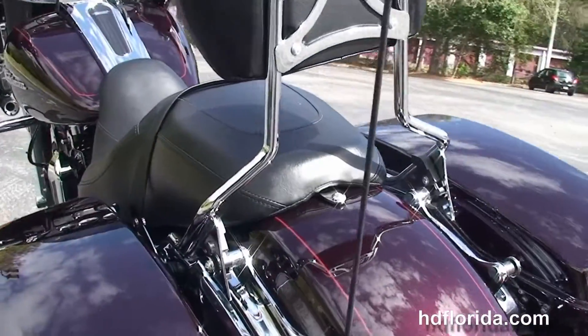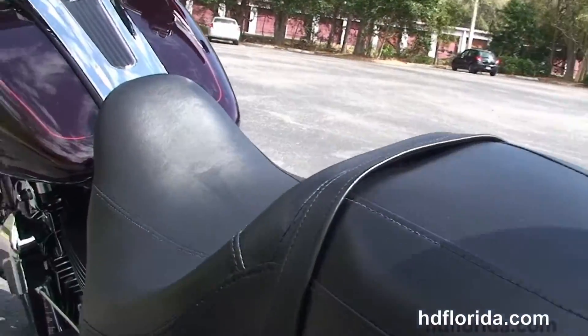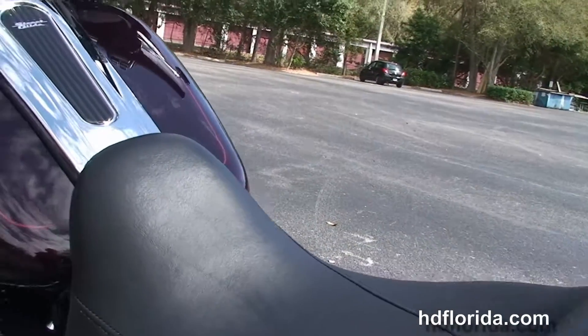Slammed rear suspension, the all-new one-touch hard locking saddlebags, custom filled-in rear fender, and integrated stop-tail turn lights.